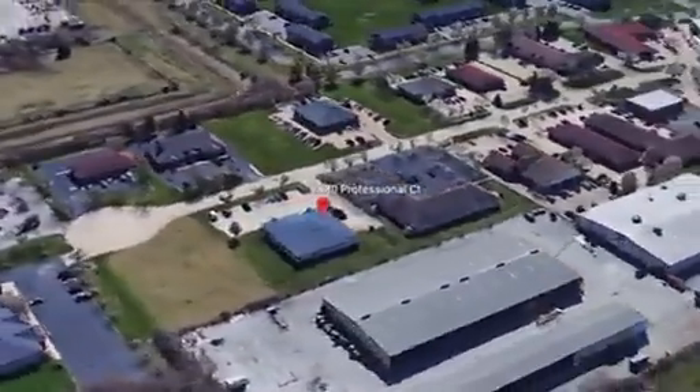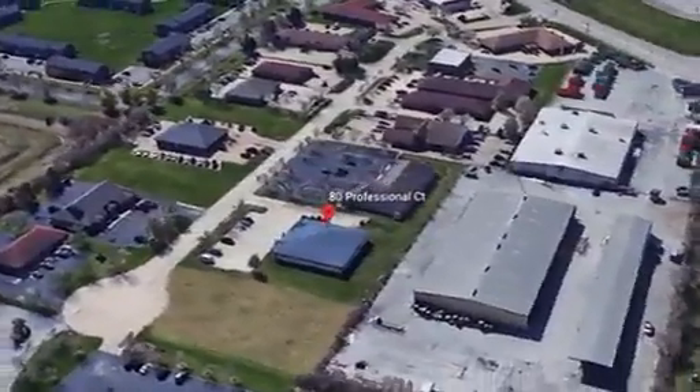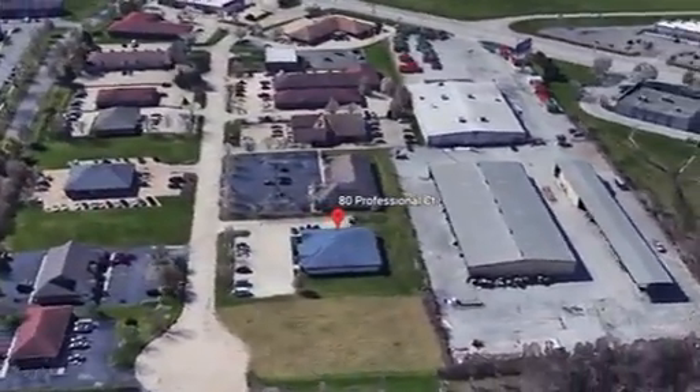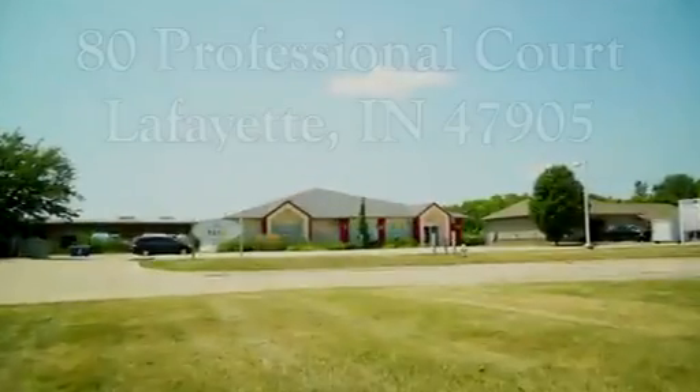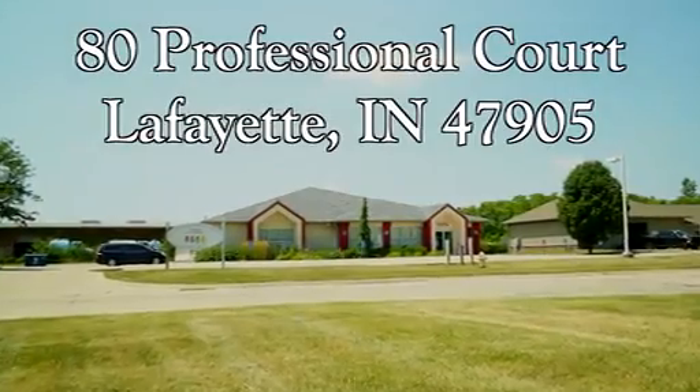This extremely well-built building sits on one acre in a quiet business subdivision. Located on Professional Court, it is home to many executive offices and businesses. The building features a brand new roof and hard exterior walls.